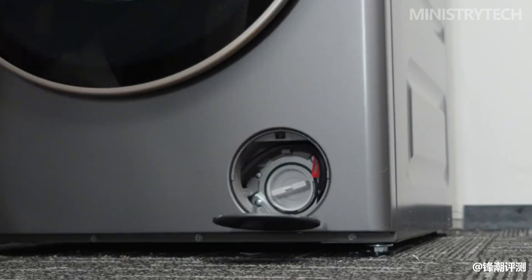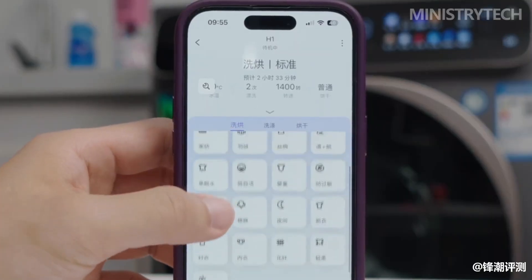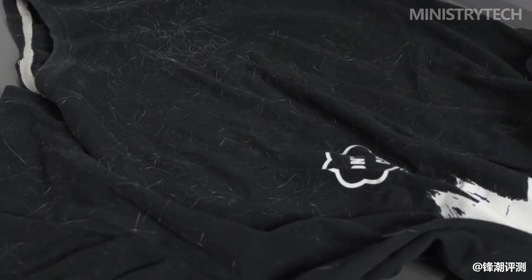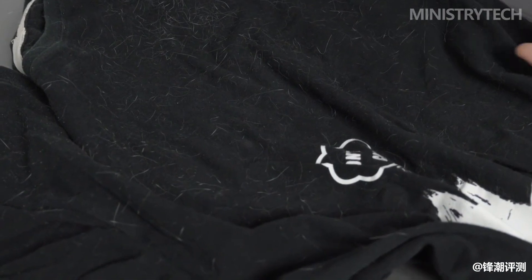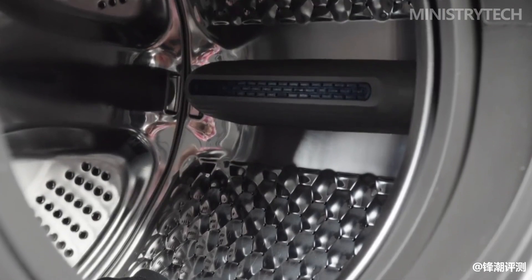Woolen clothes are easy to shrink when machine washed, and drying can damage the wool. Silk clothes are easy to lose color when machine washed, and will deform and generate static electricity when dried. In contrast, most high-end washer dryers only have a wool mode, which doesn't work as well on silk.